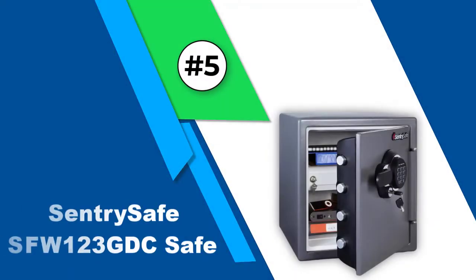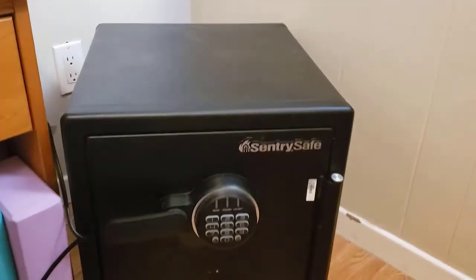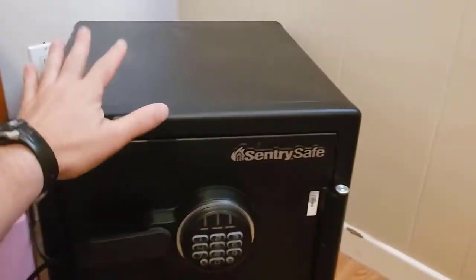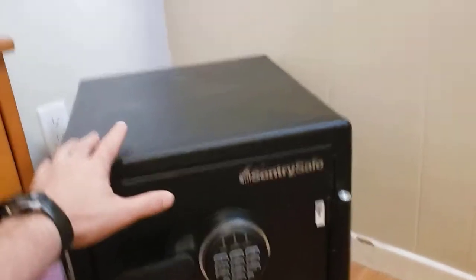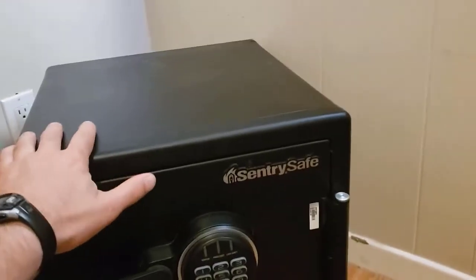Number 5: Sentry Safe SFW-123 GDC Safe. Although we have already discussed a wonderful safe from Sentry Safe on this list, the brand offers a lot of different varieties of options, so here's another one for you. In our opinion, it is one of the best options in terms of safety, as this safe has pretty thick walls and uses a total of four deadbolt lock systems.